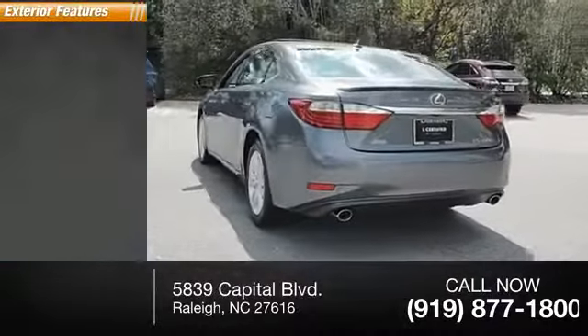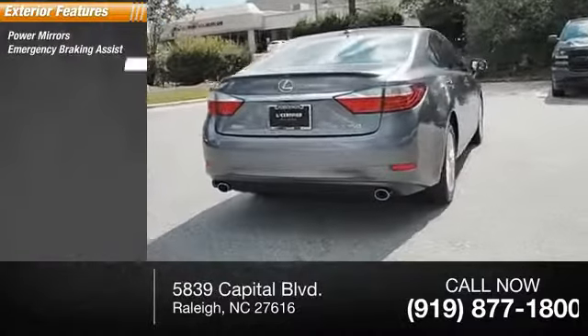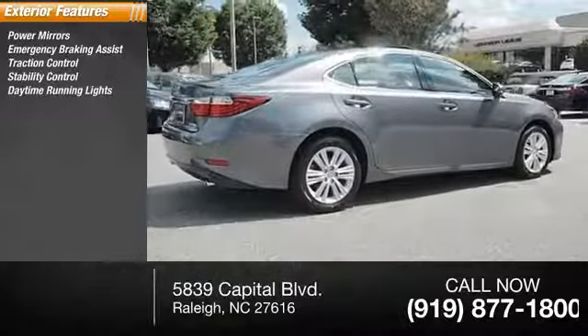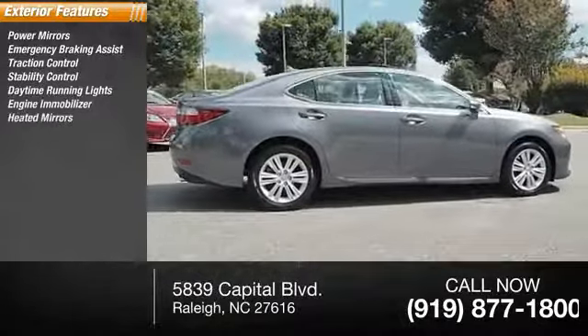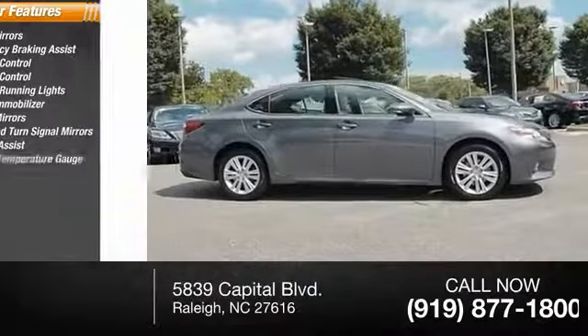Here are some of this vehicle's great options: power mirrors, emergency braking assist, traction control, stability control, daytime running lights, engine immobilizer, heated mirrors, integrated turn signal mirrors, braking assist, and outside temperature gauge.